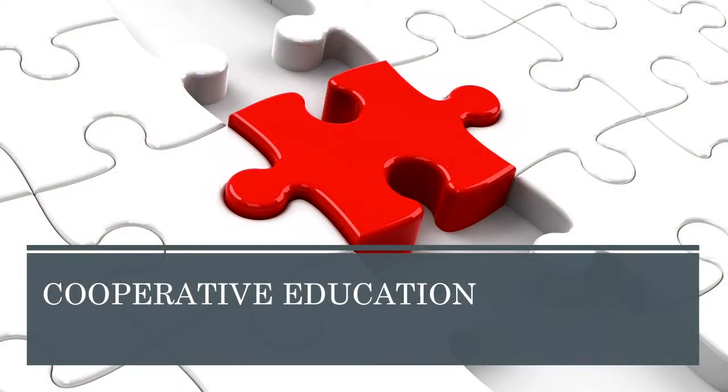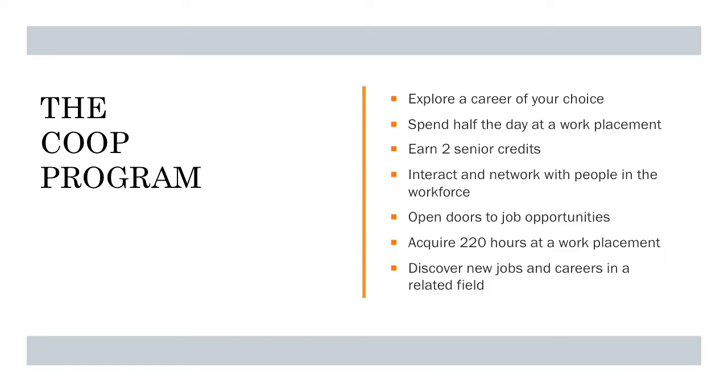Good morning, STM. I'm here this morning to speak to you about cooperative education. The co-op program, as many of you are probably aware, is an opportunity for you to explore a career of your choice. It allows you to spend half the day at a work placement while earning two senior credits and interacting and networking with people in the workforce.